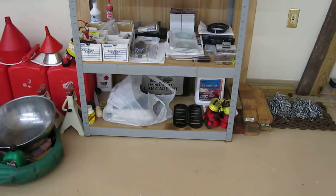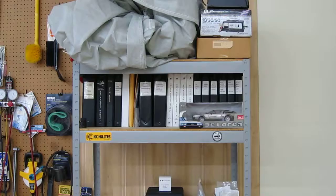Rearranged everything on the shelves for DeLorean parts, small line mower parts, and manuals for the Rotorway and other equipment.